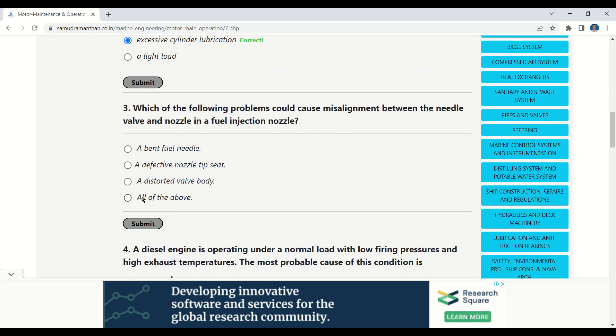Our next question: which of the following problems could cause misalignment between the needle valve and nozzle in a fuel injection nozzle? Options: a bent fuel needle, a defective nozzle tip seat, a distorted valve body, all of the above. The correct option is: all of the above.